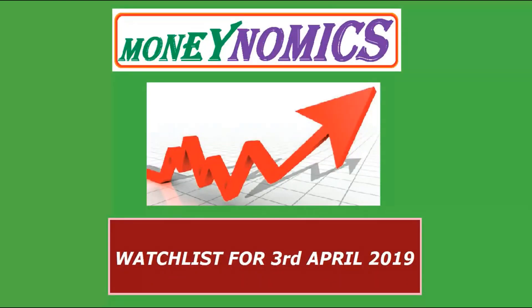Hello friends, welcome to the Moneynomics channel. In this video, we will share the stock list in the stock watchlist. Before we start the stock watchlist, we will make a disclaimer.